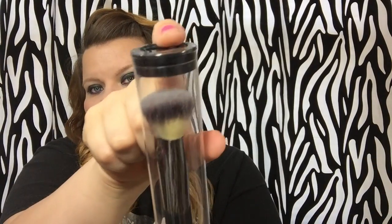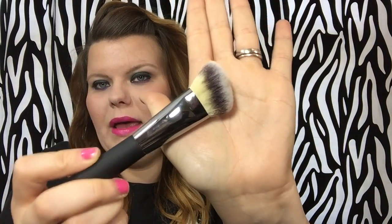I haven't used any of this yet — I'm saving it to show you first. This is another brush — it's a tapered brush. I don't see a number on it, but it's tapered, really dense, and super soft. If you've ever had any IT Cosmetics brushes, these are just amazing, worth every penny.